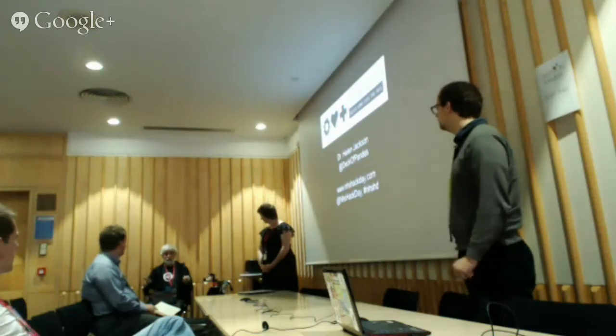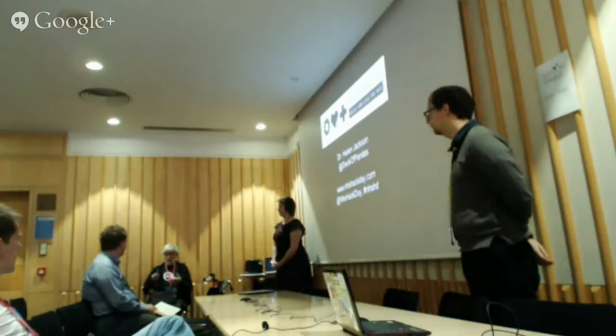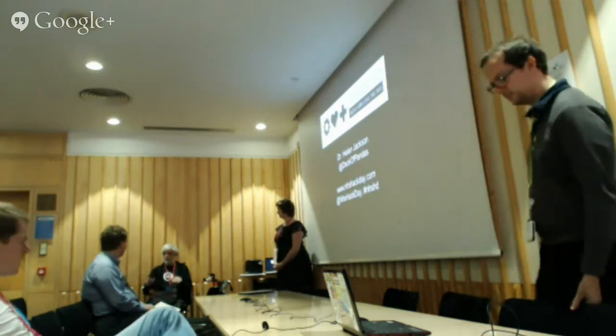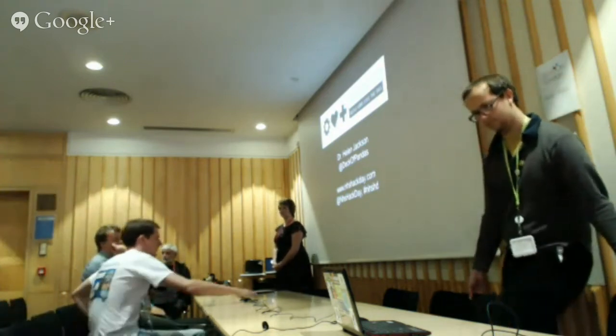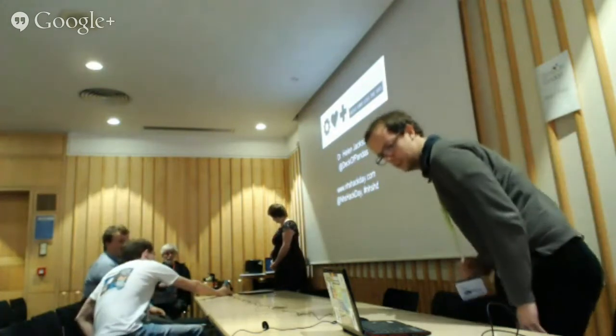Peter, are you going to introduce Helen? So very simply there are two things you need to know. You need to know the hashtag, which is solo13back, which is on your program.